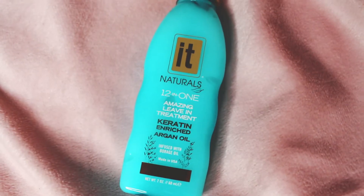They always give you a little coupon — I never use them, but it's 30% cash back on products. They include brands like Buxom Cosmetics and Bare Minerals. Okay, first product: IT Naturals 12-in-1 Amazing Leave-In Treatment, keratin enriched with argan oil. This is literally what I need! It smells amazing and it's a pretty big size for a hair product. First product is a win — this is so exciting, it's like getting a gift every single month.